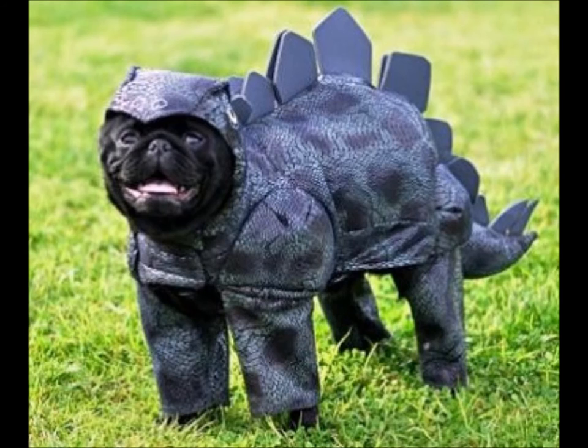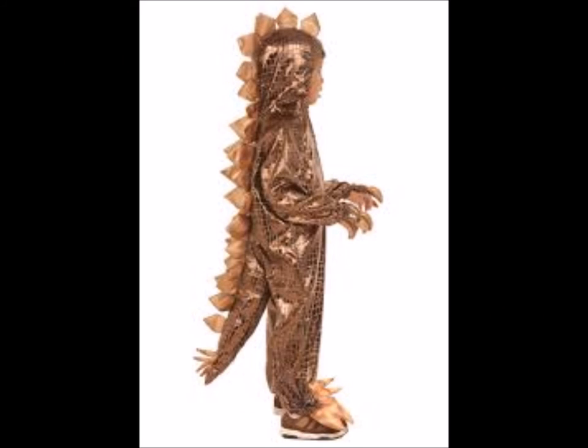Most of the information known about Stegosaurus comes from the remains of mature animals. More recently, though, juvenile remains of Stegosaurus have been found. One sub-adult specimen, discovered in 1994 in Wyoming, is 4.6 meters long and 2 meters high and is estimated to have weighed 2.4 metric tons while alive. It is on display in the University of Wyoming Geological Museum.